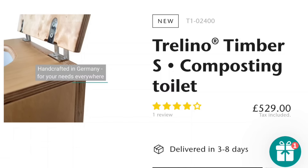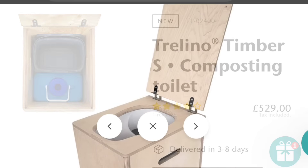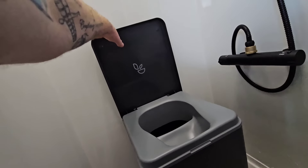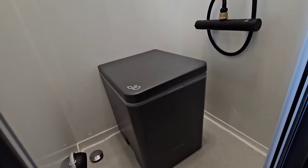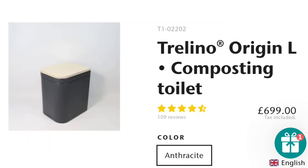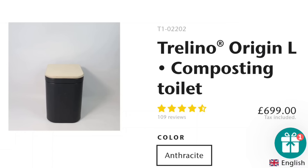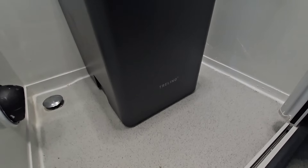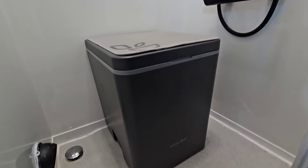Trelino are a German company and they're really popular around Europe — they've only just come into the UK recently. They've got three different designs: the all-new timber range, which can also be purchased as a budget-friendly DIY option; the Evo, which is this one; and also the Origin. The Evo is my preferred one with its soft close lid and it fits perfectly with my campervan design. For a bit more style you can go with the Origin which has a wooden lid — it looks absolutely beautiful. They come in three different sizes: small, medium, and large, in both designs, and in a few different colours. It's all on their website, linked down below.